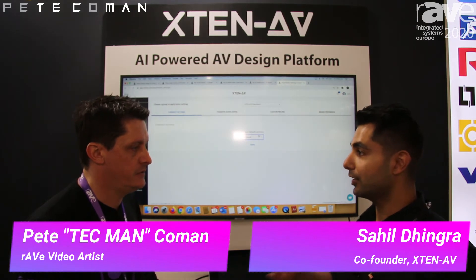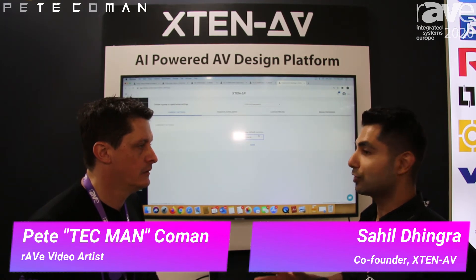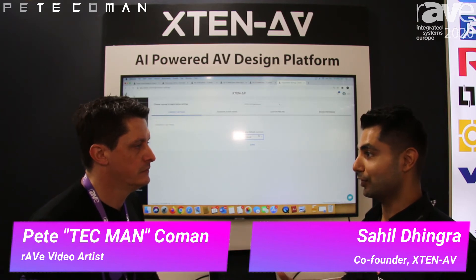Another thing we added is multiple user access levels. Now you can have groups in your organization — you can create users as sales user, technical user, general user, admin, and super admin. We have some bigger clients with hundreds of users who want to split them into groups with defined roles, so we implemented that as well.